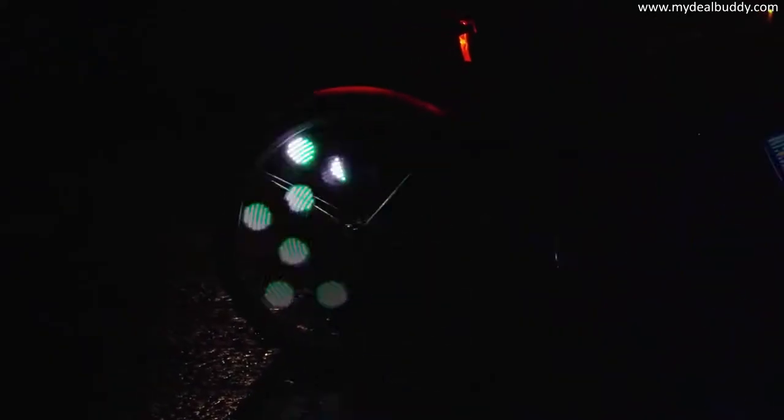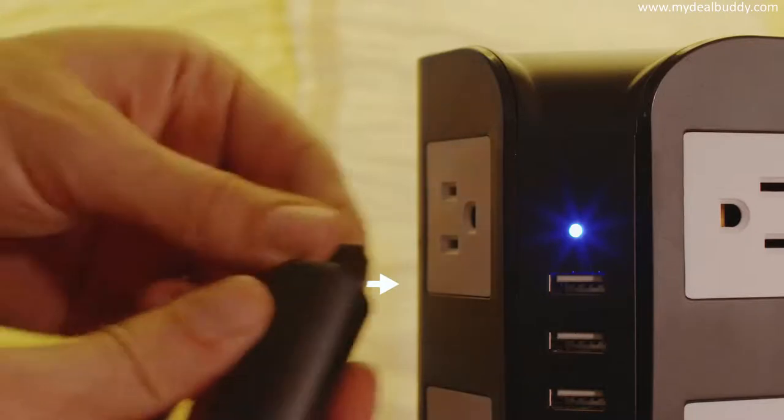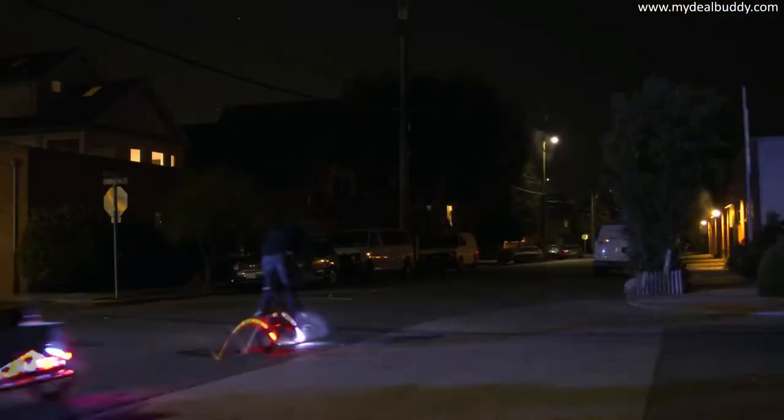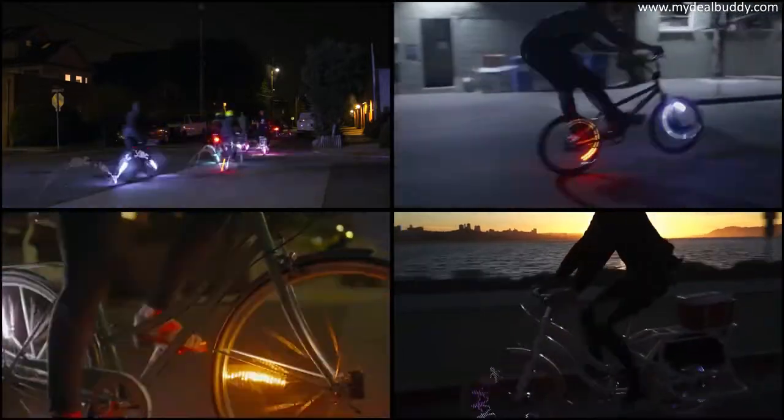These third generation lights also feature our new hub mounted rechargeable battery. The battery lasts for months of normal usage and it pops out easily to charge from any USB port. Our lights are great for every kind of bike and any type of rider, and now we're able to make them more affordable than ever.